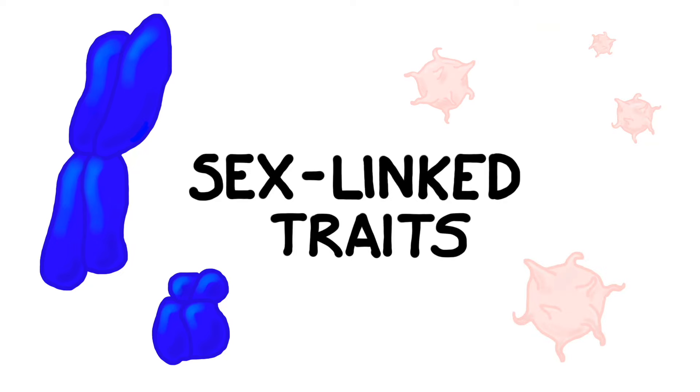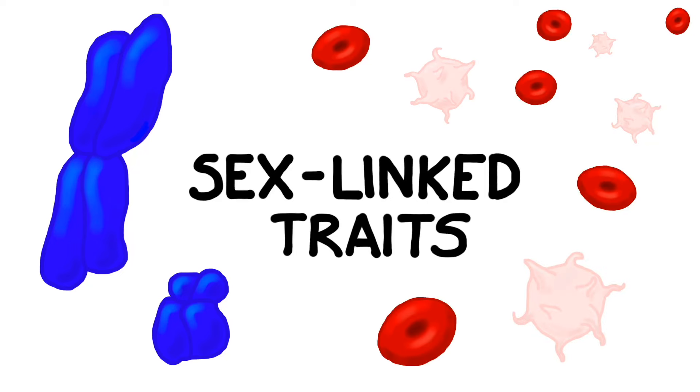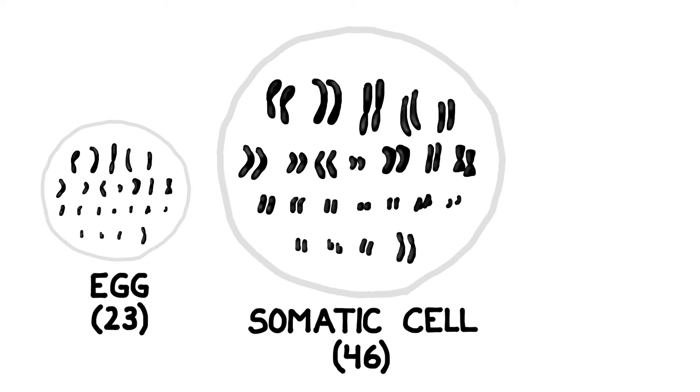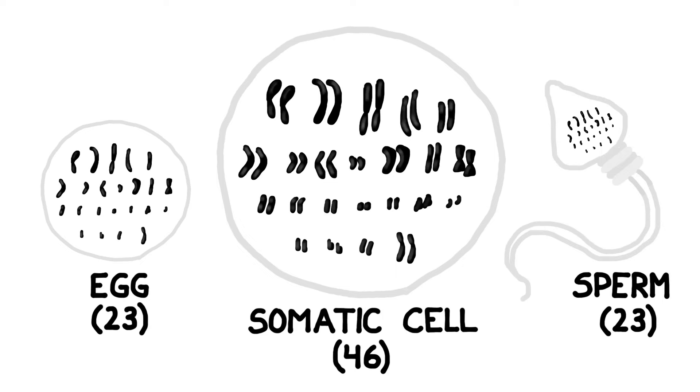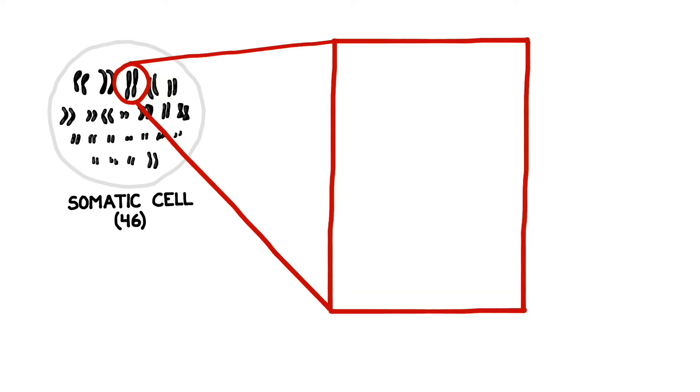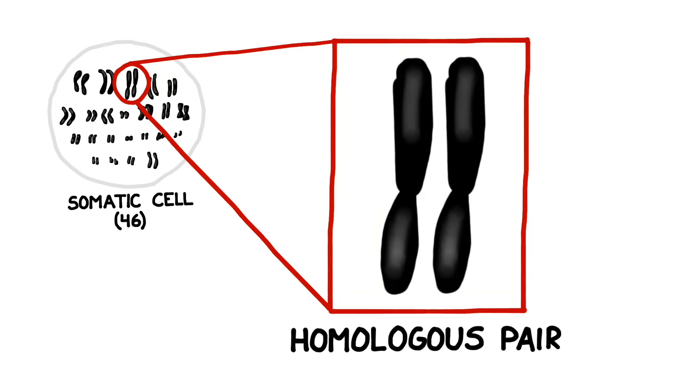Welcome back to BOGO Biology. This week we're going to discuss the concept of sex-linked traits, specifically hemophilia. To begin with, remember that every somatic cell in the human body should contain 46 chromosomes or 23 pairs. We get one set of genes from our mother and one set of genes from our father. When paired together, the corresponding chromosomes from each parent are called a homologous pair.